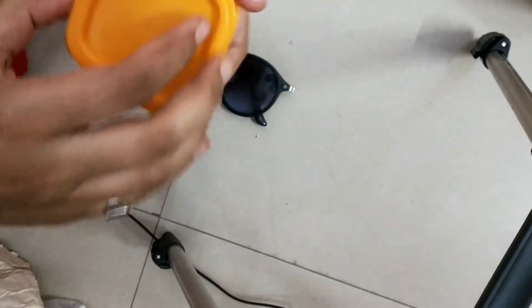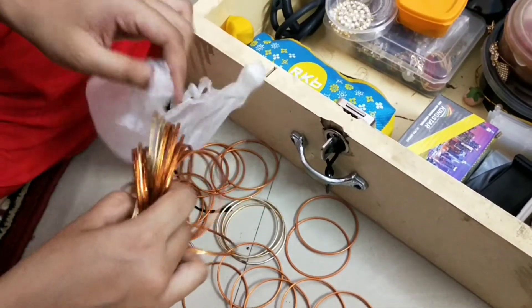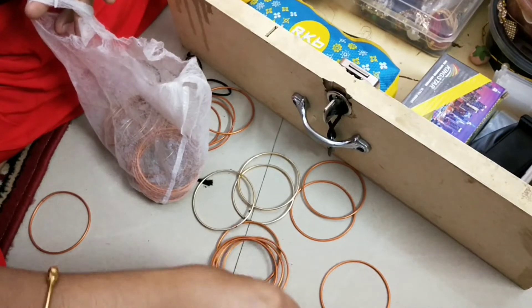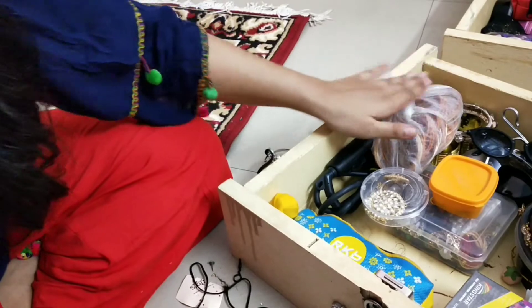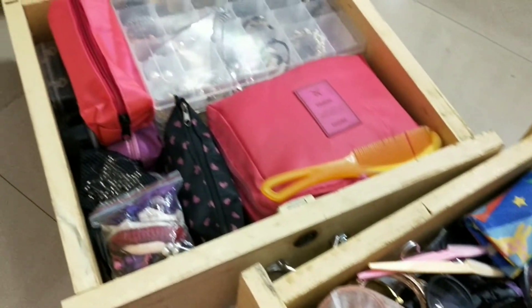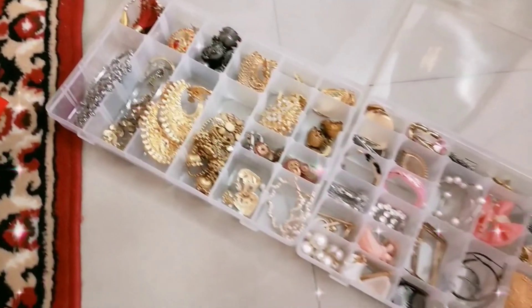I am keeping the watch in its case. I do not have any good organizer for bangles, so I am simply keeping them in a fiber bag. This is done, and I'm putting it here. This is how I organize my jewelry, accessories, and makeup. If you liked this video, please give it a thumbs up, comment below, subscribe to my channel, and hit the bell icon. Hope to see you in my next video — stay blessed, bye bye!